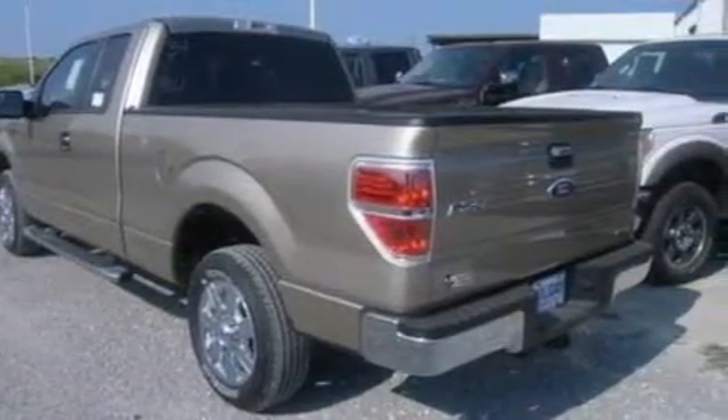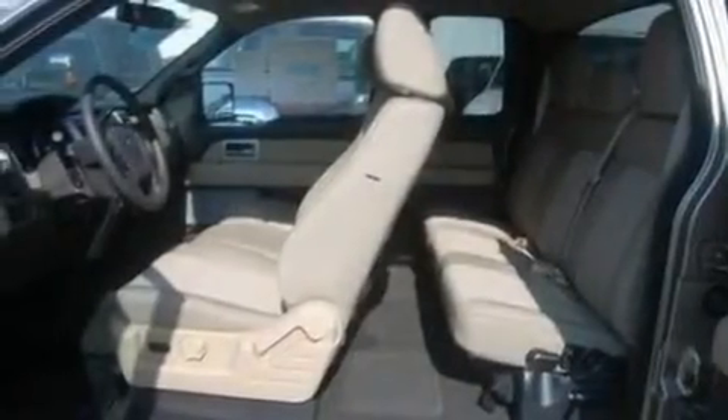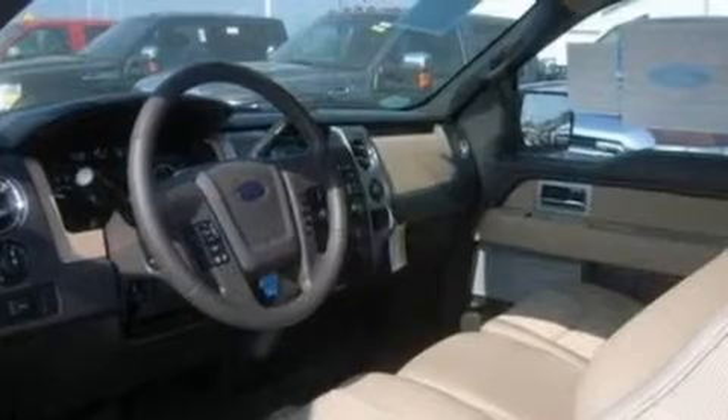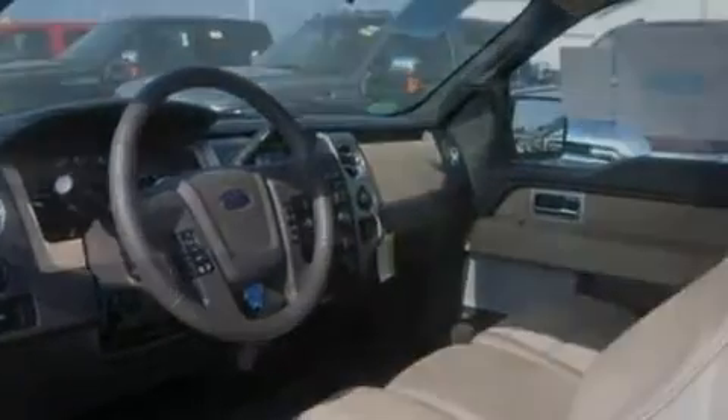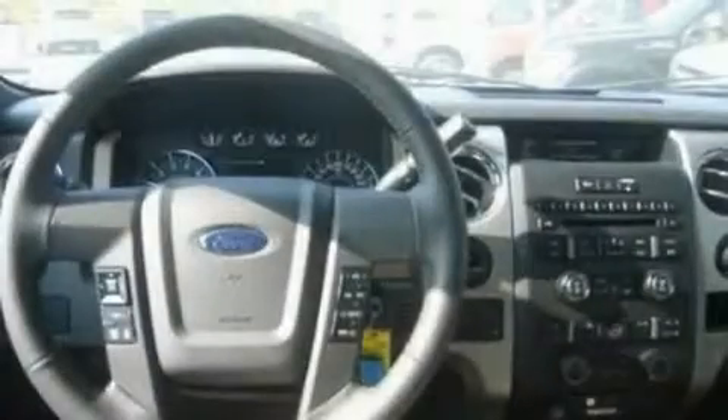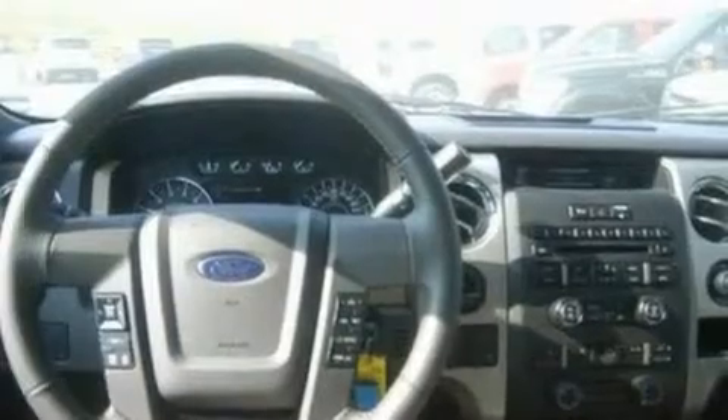Its top features include a 4-speaker stereo system, a double wishbone independent front suspension, 17-inch wheels, a passenger-side vanity mirror, 12-volt power outlets, a full-size spare tire, traction control and stability control systems, an anti-lock braking system, side curtain airbags, and an anti-theft protection system.